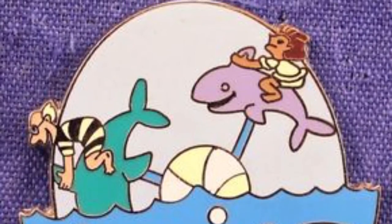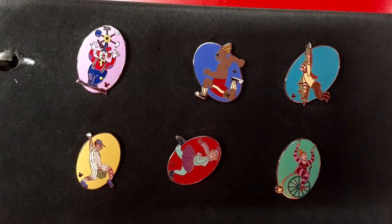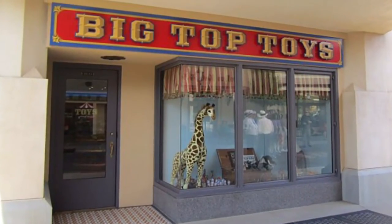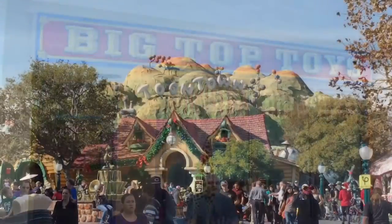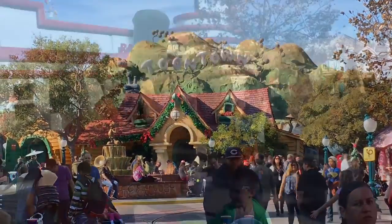At first I thought these were a bit silly and cheap looking and I wanted to trade them away quickly, and everyone I came across didn't really know where they were from. But then I met this cast member at Big Top Toys in California Adventure that shed some light on these odd pins. Turns out these pins are actually based on the pinwheels in Goofy's garden in Toontown at Disneyland — it was definitely an a-ha moment.